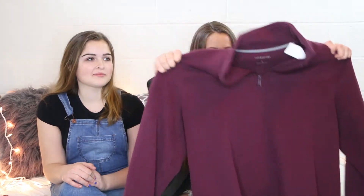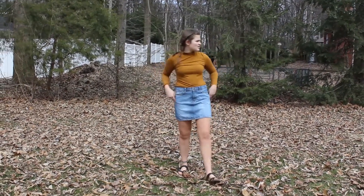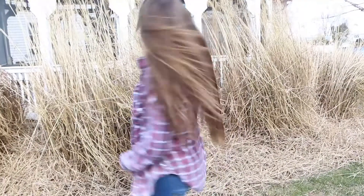Another thing I've been looking for in thrift stores is a jean skirt, and I finally found this one for $4.99. I think it's a pretty solid length, though I might have to wear some shorts underneath just in case.